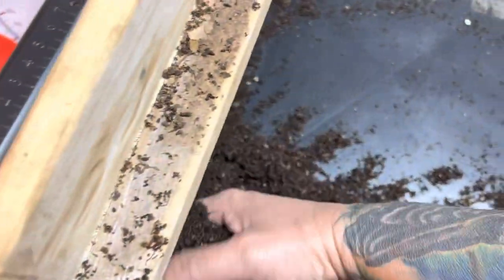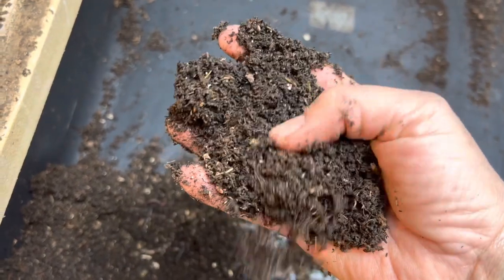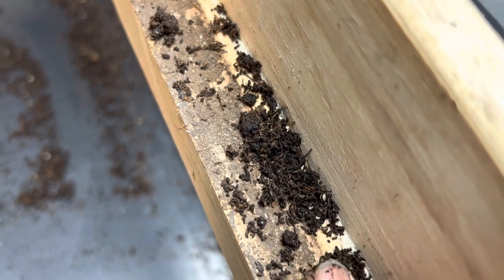This is amazing stuff. Now, this by far is not finished — you can tell by seeing all the brown spots. Finished castings looks really black, like this.